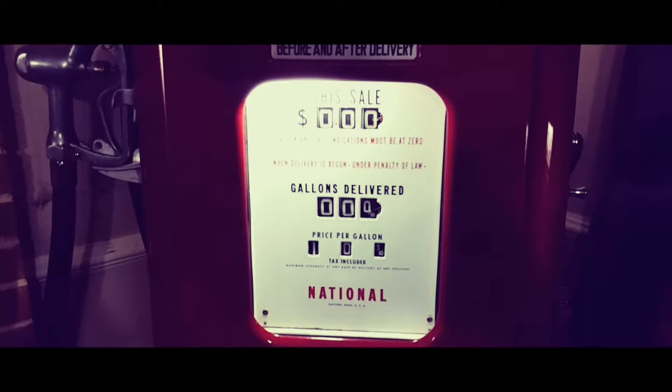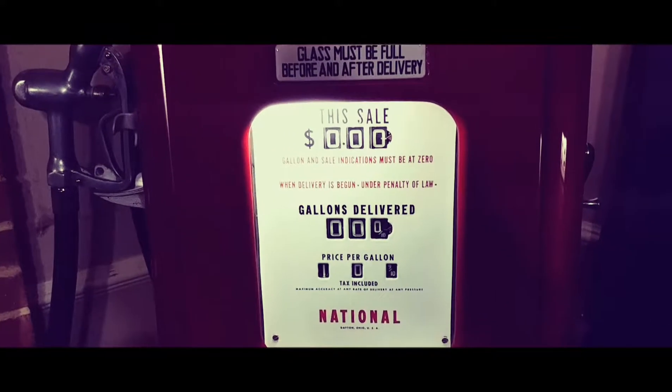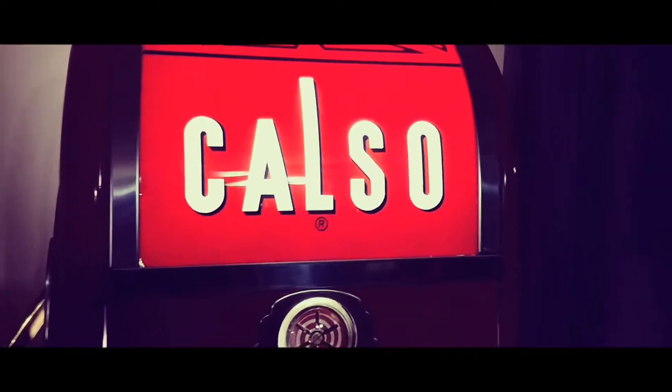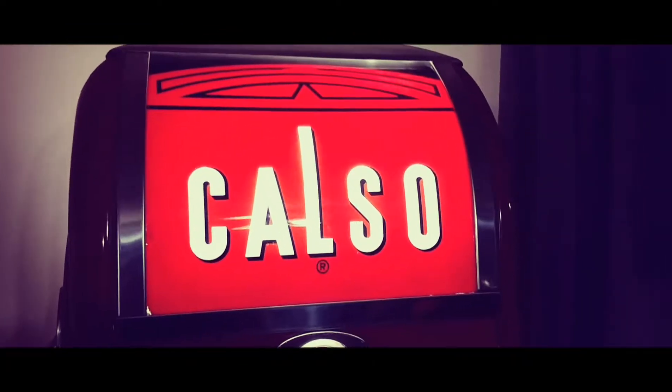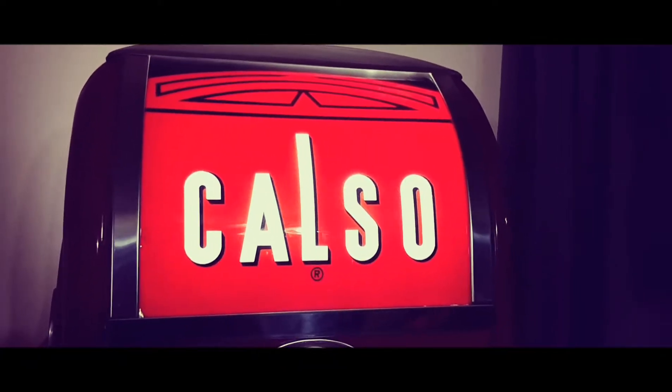In 1969 Chevron changed to one big bold blue and one big red stripe. Interesting — before Calso, back in the wartime, Chevron had a big V with wings on it, and that symbolized victory during World War II.